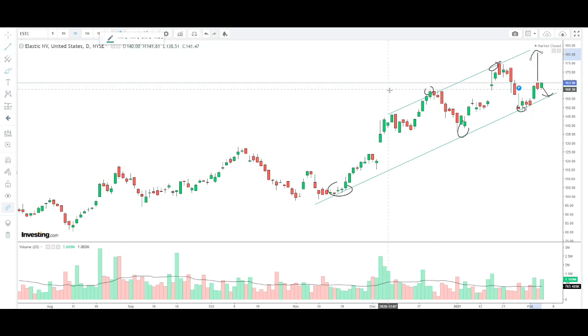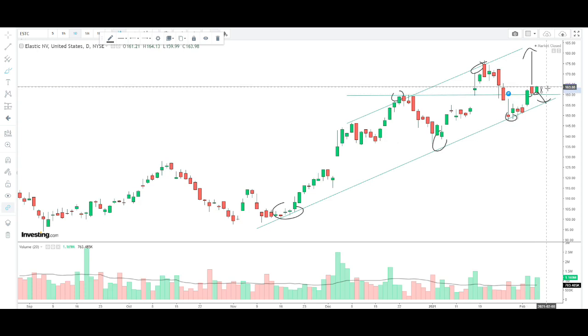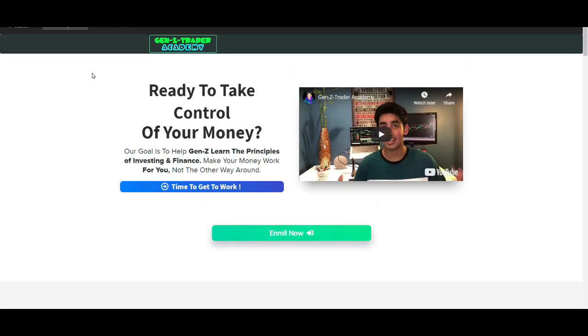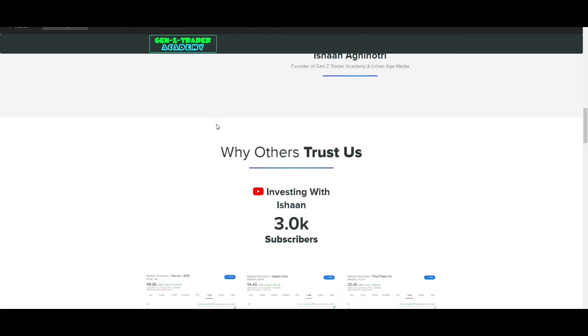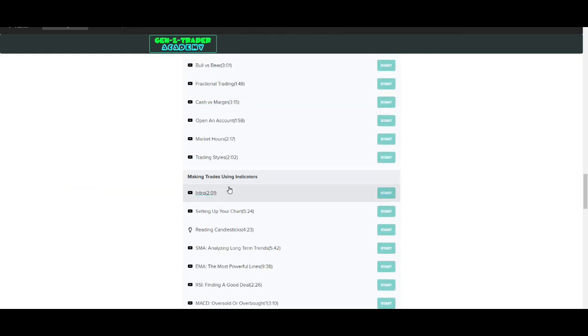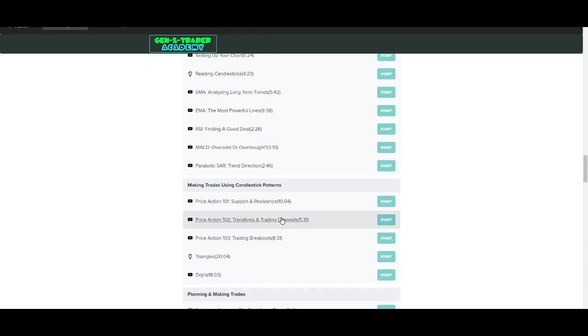Right now there's a little resistance around the $160 level, but the stock has actually broken above that resistance and turned it into support, which is a pretty bullish sign. I really think the stock could head all the way back to $180. Make sure you like and subscribe and check out the Gen Z Trader Academy if you want to learn technical analysis and get access to five-plus hours of no-fluff training videos. Let me know down below what you think about Elastic NV, whether you plan to buy — and I'll see you guys next time, take it easy.